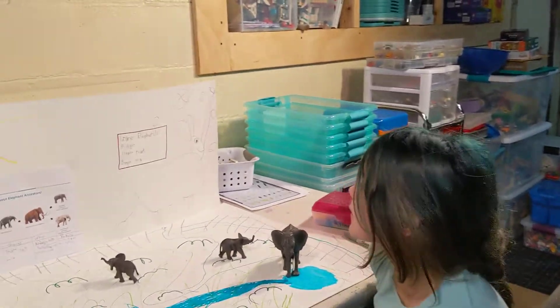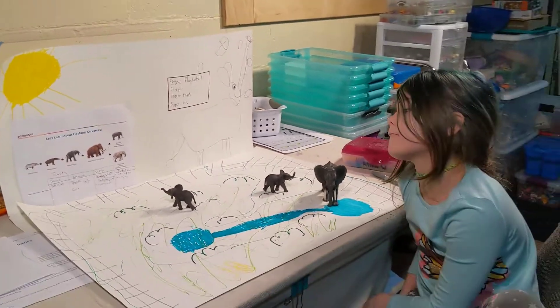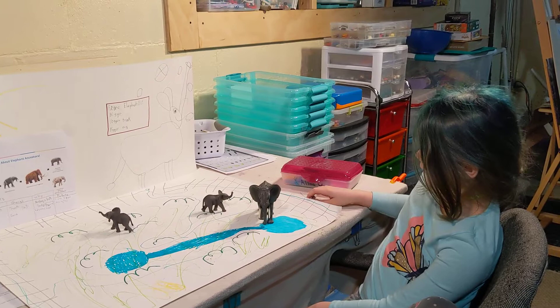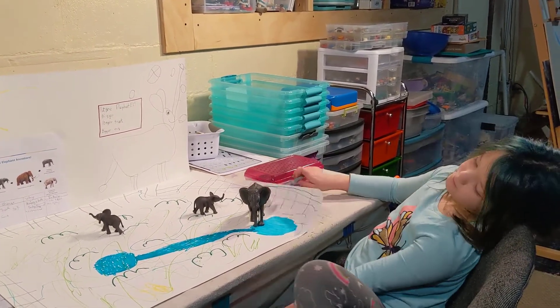Okay Alina, you have built a habitat for your future elephant on the idea that in the future it's going to be hotter and drier. So how have elephants changed over the years?